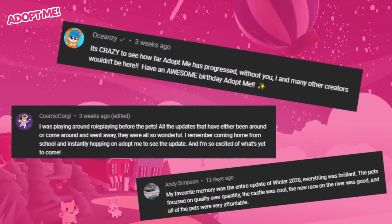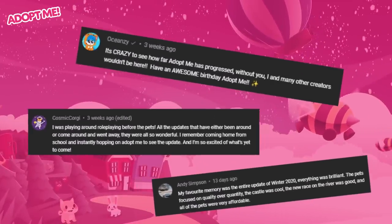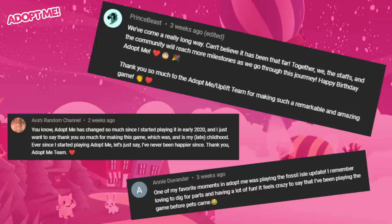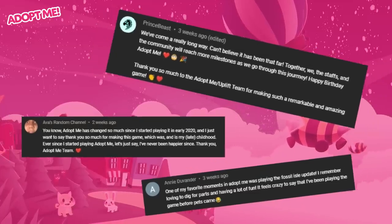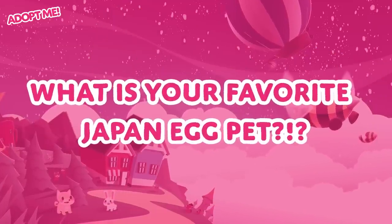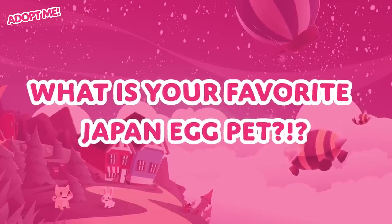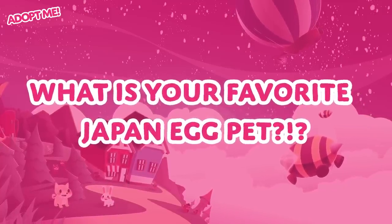Before we go any further, it's time for the question of the episode. As usual, when I make a list video, I like to ask you all a question so that I can highlight some of the best answers in the next list. This time, I want to know what your favorite Japan Egg pet is, and why. Let me know, and I'll show off some of your answers next time.